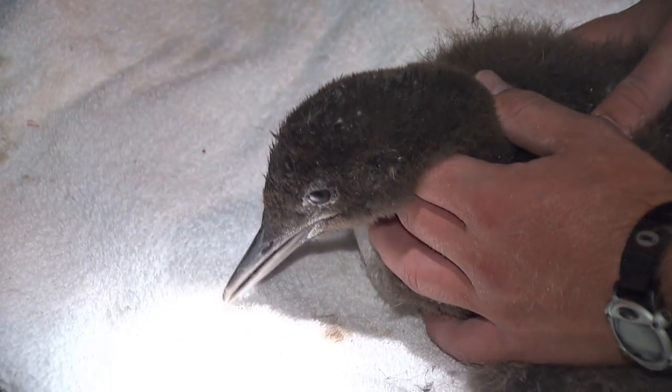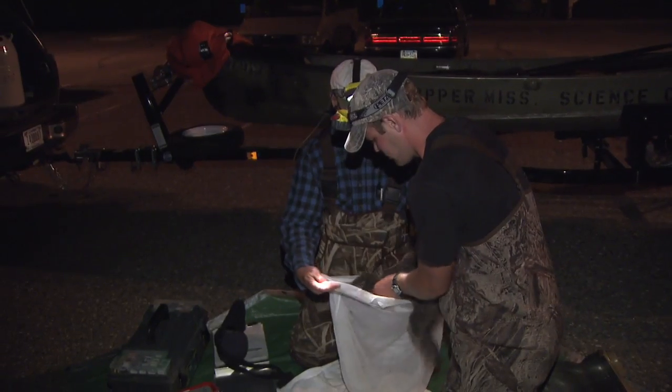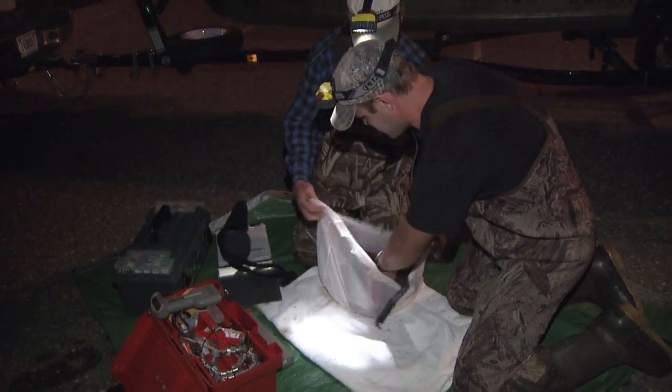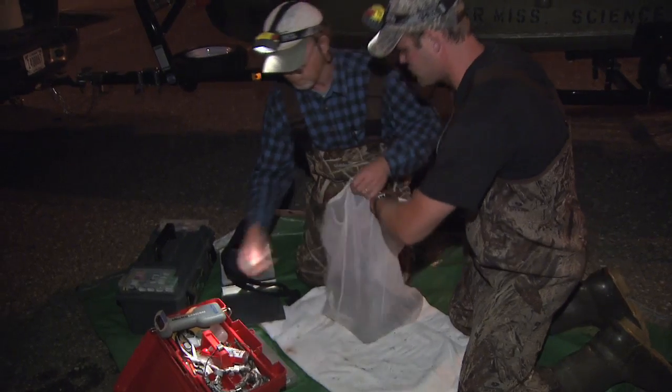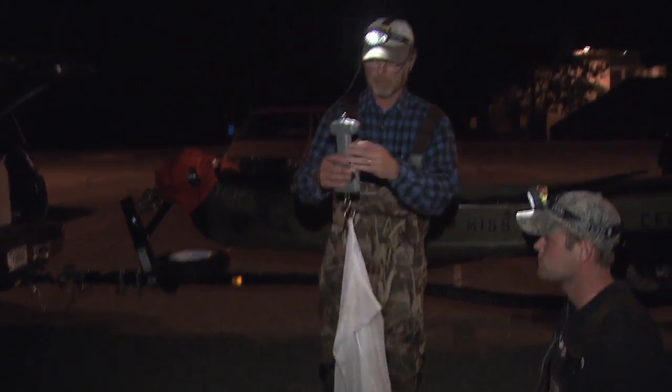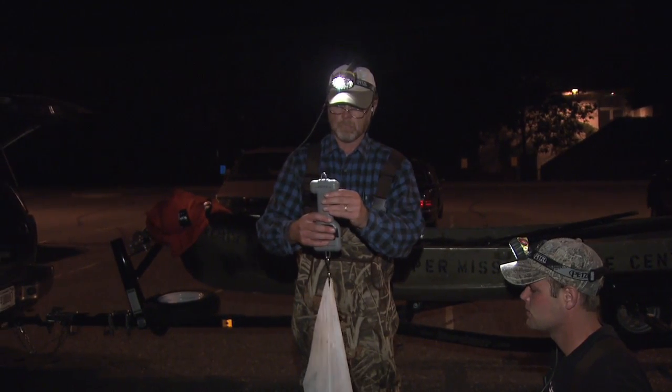Those birds are at special risk because they stay in saltwater, mostly in the Gulf of Mexico and to some extent on the Atlantic seaboard, for two years. They don't come back to Minnesota until they're three years old. So those birds are going to be continually exposed to whatever pollution exists, and this places them at high risk for mortality.